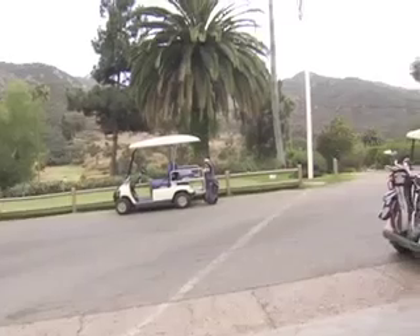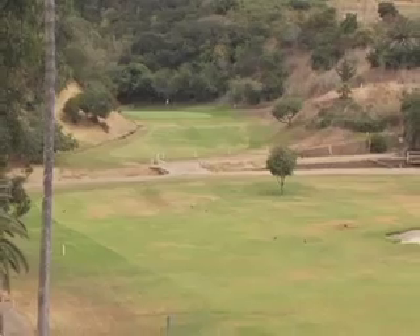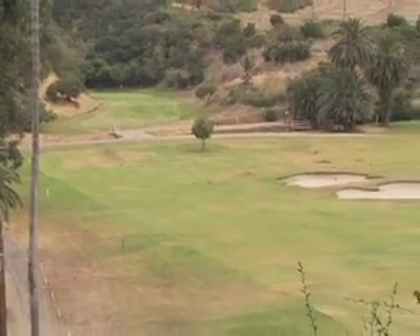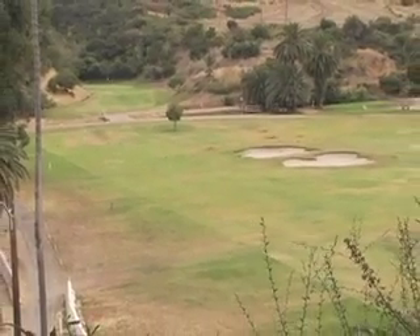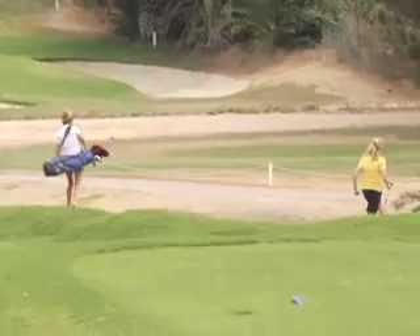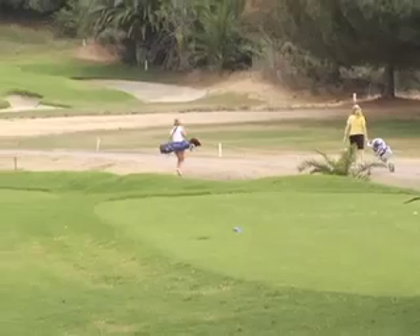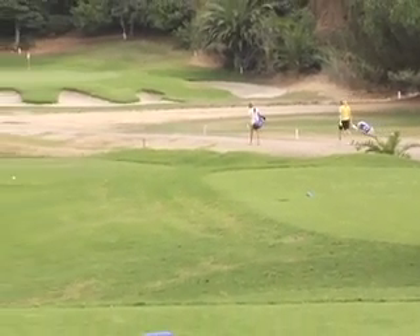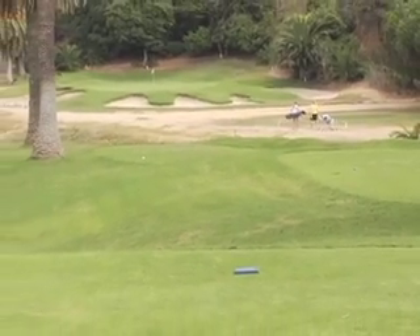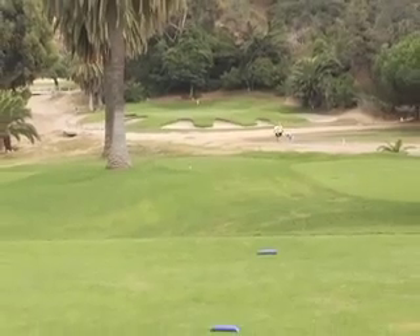Right behind us, it looks like there might be a golf course. It's actually the oldest golf course west of the Rockies — a nine-hole executive golf course, very tricky, but beautiful. Along the way you'll sometimes see fox and occasionally a buffalo. So you're playing golf with buffaloes out there as hazards.